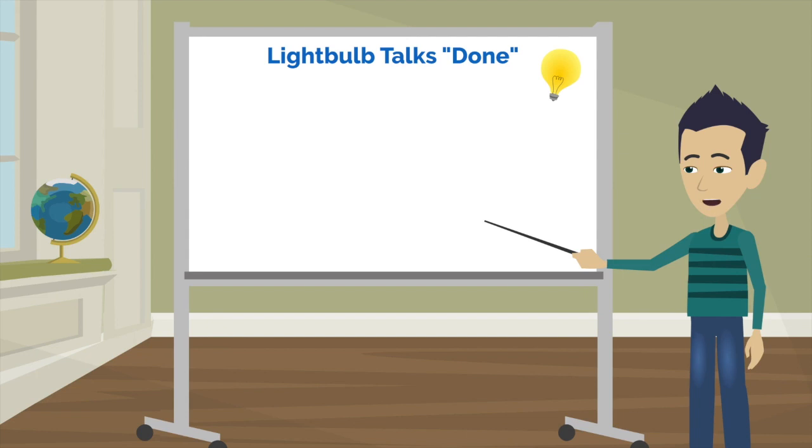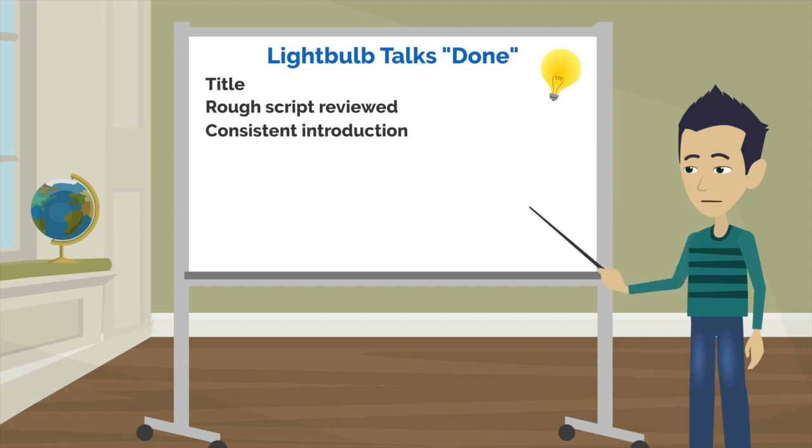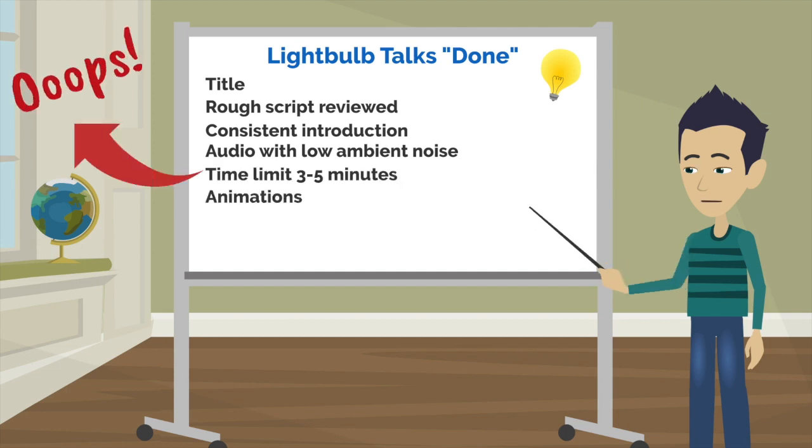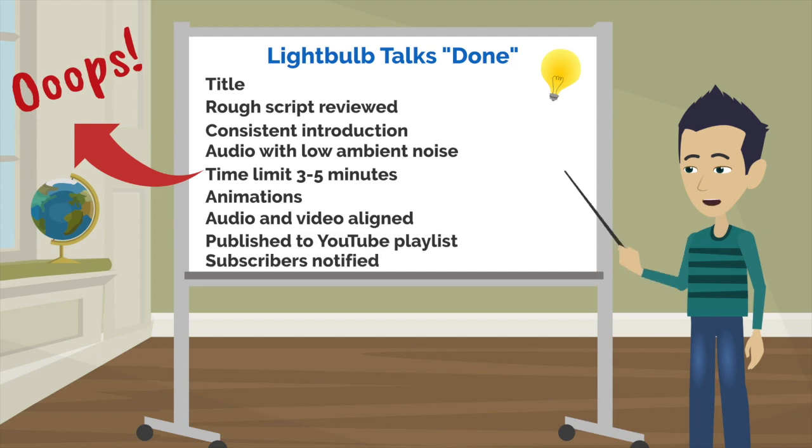If my product instead of being software or a book was a landscape garden, then my definition of done might include the number of weeds visible, the quality of the edging of the lawn, the evenness of the lawn, or the directionality of the stripes cut through the turf. These light bulb talks have a definition of done: they all need a title, a script that's reviewed and edited, a consistent introduction, audio with low ambient noise, a time limit of three to five minutes, animation with audio and video aligned, published to YouTube, added to the relevant playlist, and the automated notification goes out to subscribers.